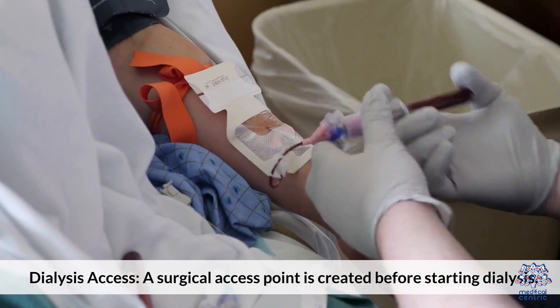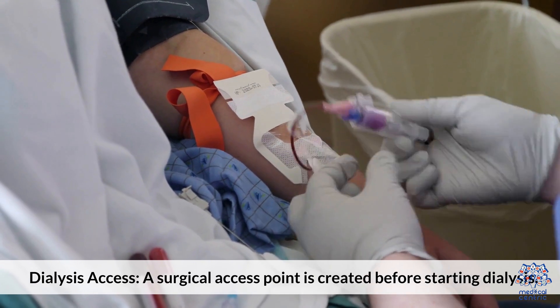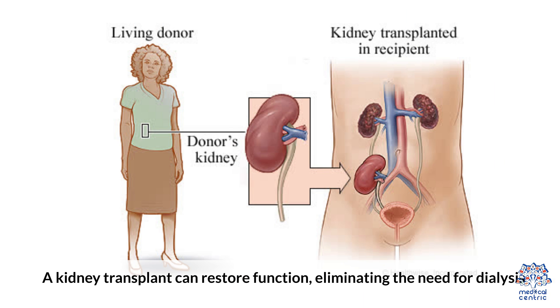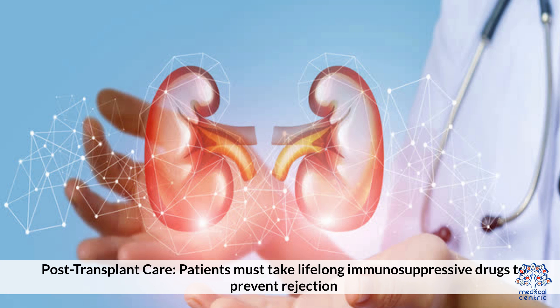A surgical access point is created before starting dialysis. Regarding kidney transplant, a transplant can restore function, eliminating the need for dialysis. However, finding a compatible donor can take time. Post-transplant care requires patients to take lifelong immunosuppressive drugs to prevent rejection.